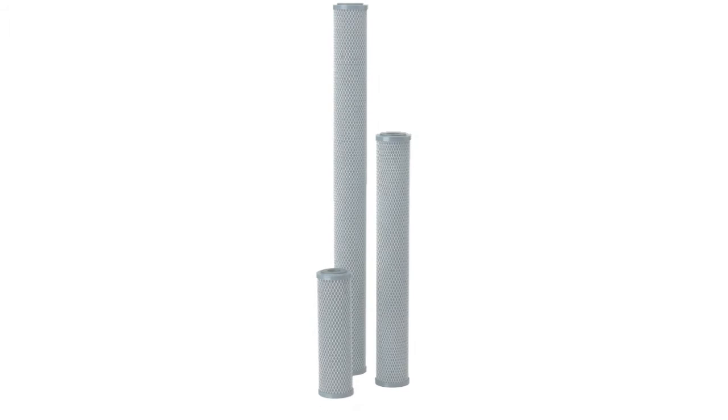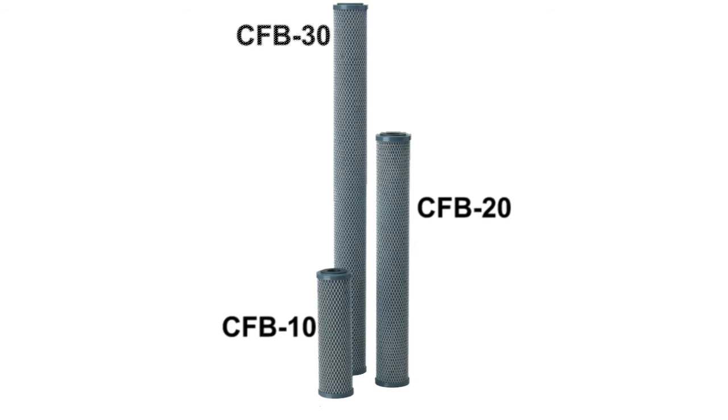There are three filter cartridges within this series: the CFB10, the CFB20, and the CFB30.